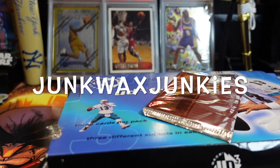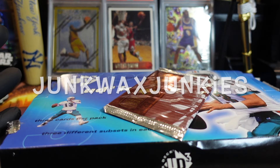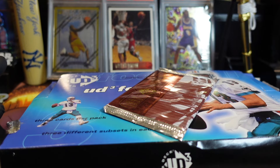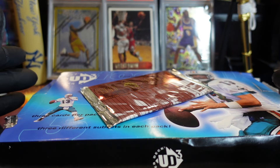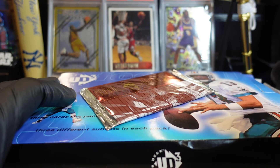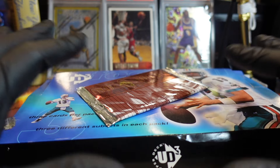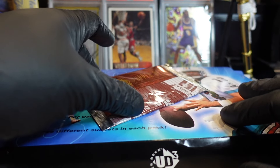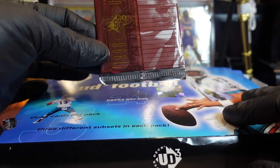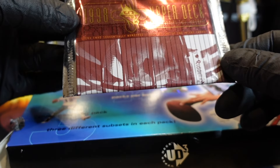We are back with another video doing our favorite hunt — looking for our boy Peyton Manning. We got 1998 Upper Deck UD3. Check out our other video where we did a box of this. This is also an open box. I do have a sealed box coming soon that we're going to do a video on, so stay tuned. I also have one pack of SPX I'm going to be looking for more of as well.